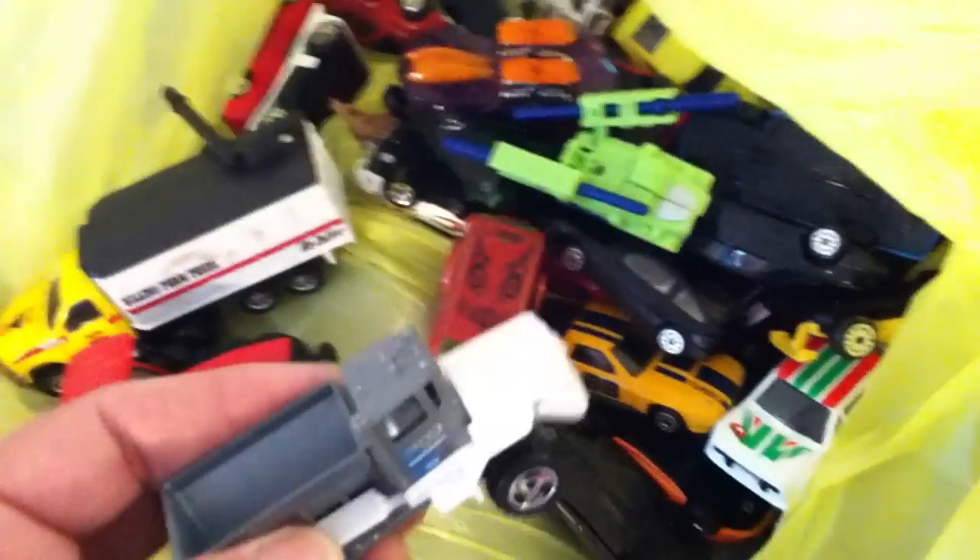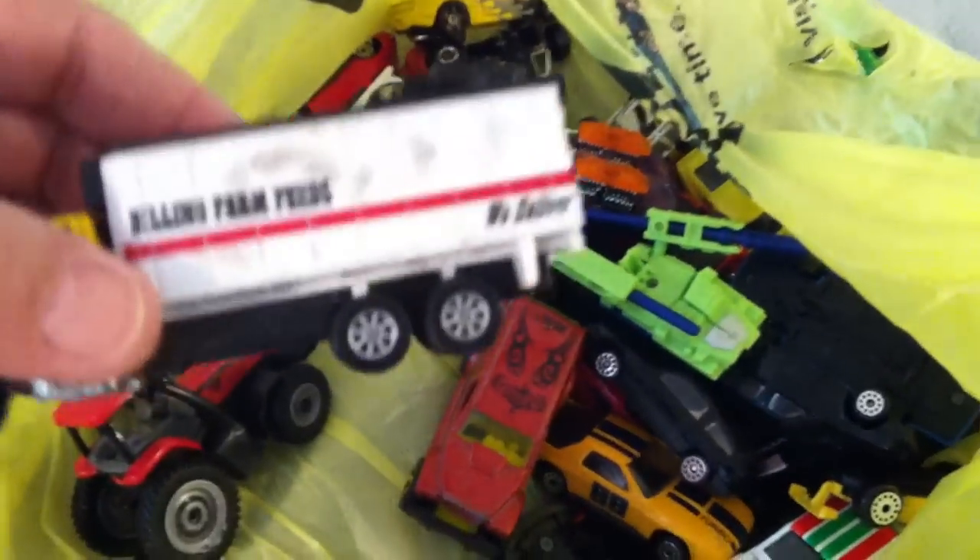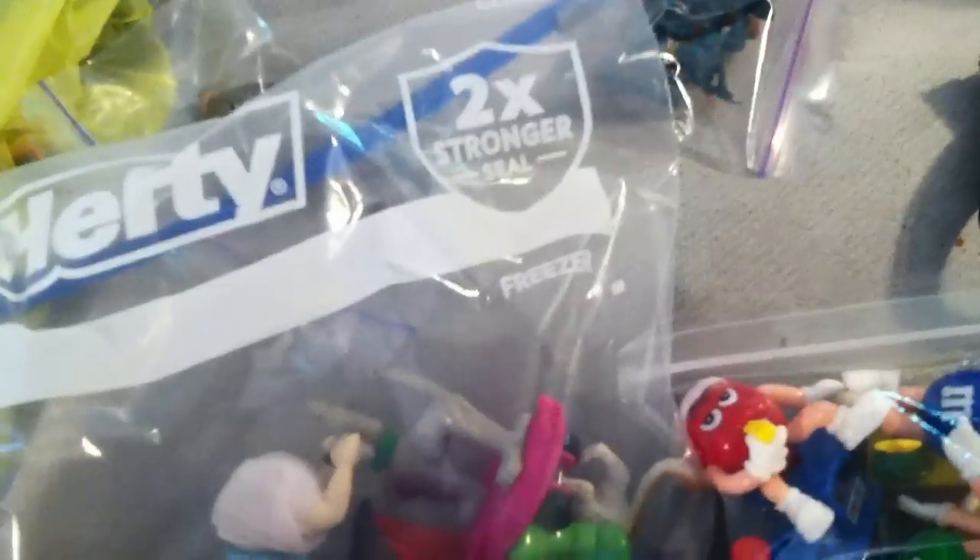Matchbox and Hot Wheels — and this is a pretty cool metal one. Got this old tractor thing, it's metal. I got a Billing Farm Fields — 'We deliver' — with an arm. A bunch of others. And I got a bag of these little toys — I got the Hulk and Spider-Man, and a little Rugrat baby.